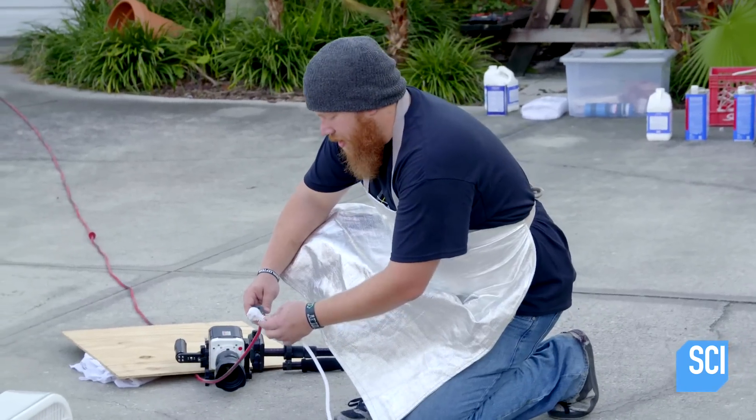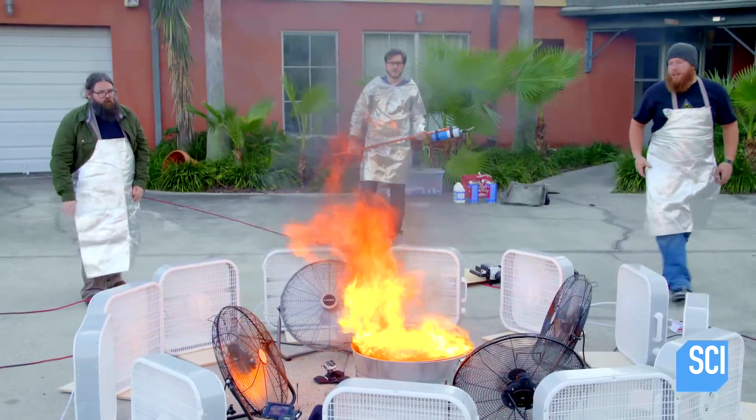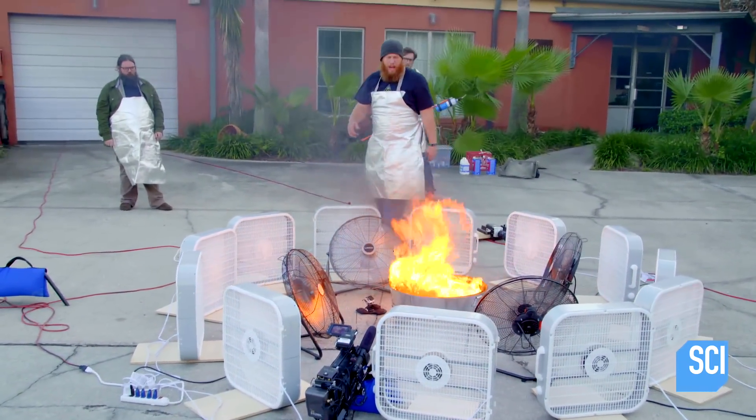There it goes. There we go. Starting to get there. See, it's pushing a little bit this way — a lot bit this way.